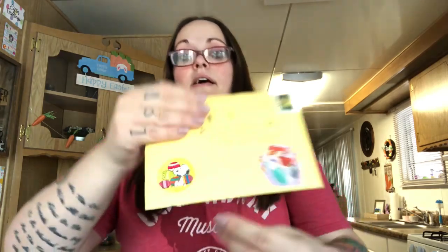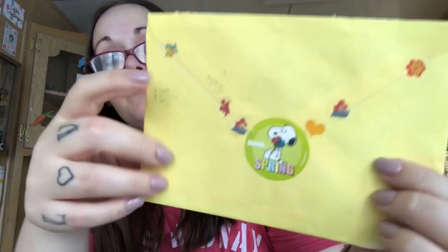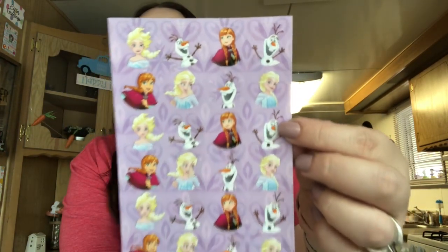Before I start, I got two cards today in the mail. I just cut the tops. This one is from Selena Sweet and there's Snoopy with some eggs, there's Ariel, Forky, Buzz, Woody, and then this one says spring with Ariel and Flounder - so cute! It says 'thinking of you and wishing you happy moments shared with those you love' with this cute little bunny. It's such a cute card - wishing you a beautiful Easter.